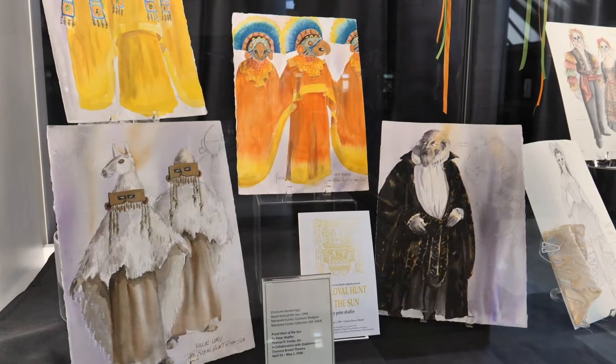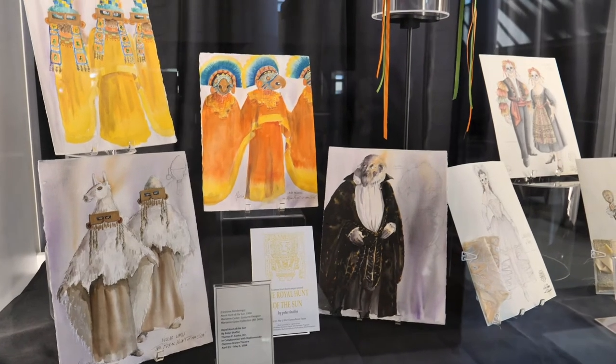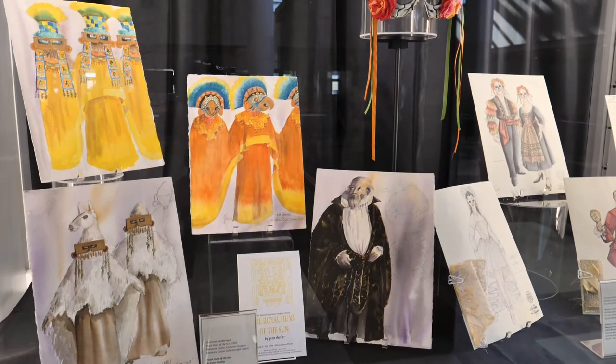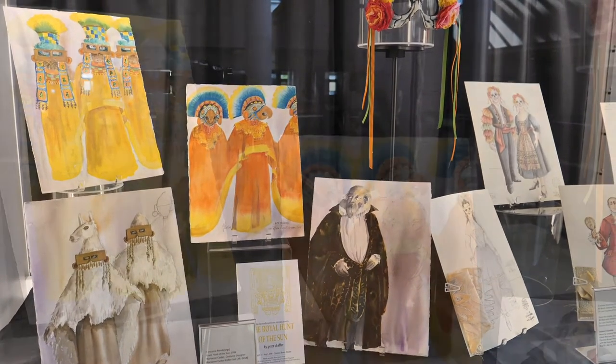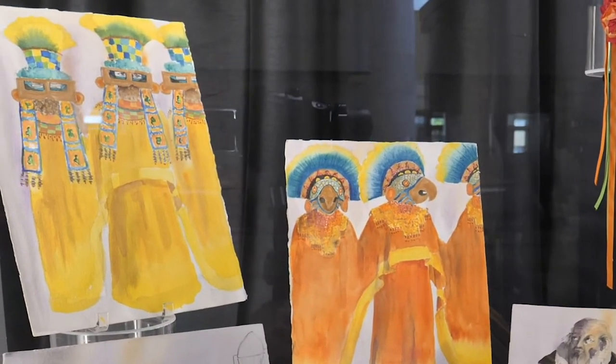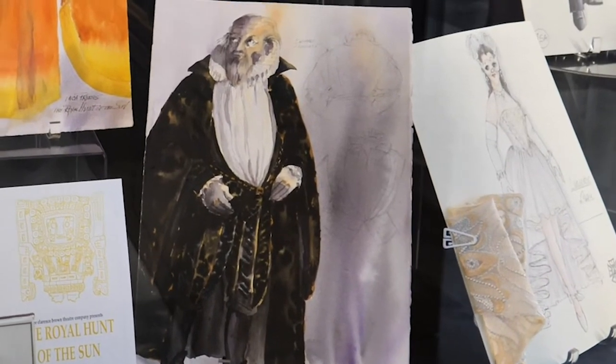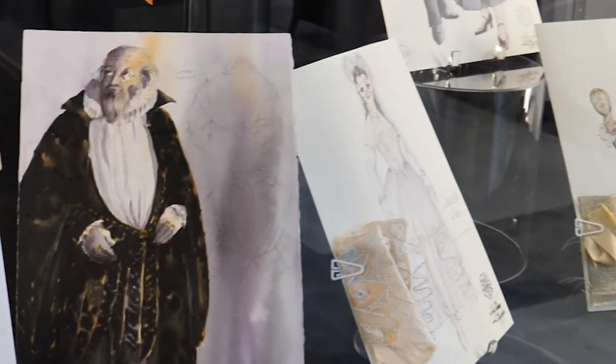Special Collections is the proud home of the Marianne Custer Theater Collection, covering decades of her design work. These renderings are for Royal Hunt of the Sun, a 1994 collaboration between the Clarence Brown Theater and the world-famous puppetry troupe Diablo Mundo from Argentina.